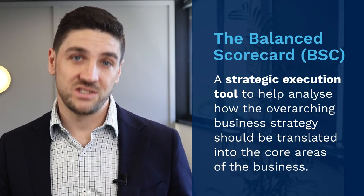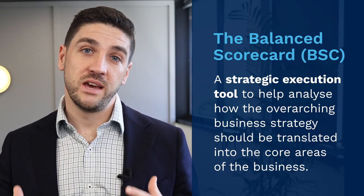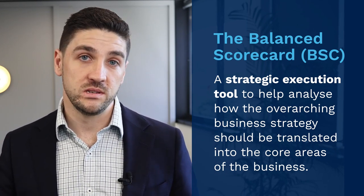The Balanced Scorecard, or BSC, is a strategic execution tool that helps businesses analyse how the overarching business strategy should be translated into the core perspectives or areas of the business. Typically, many finance professionals and business owners focus purely on traditional financial metrics to assess whether the business has been successful. This top-down approach is short-sighted because it only focuses on financial metrics that reflect events that have already occurred. The BSC takes a bottom-up approach which helps business owners assess the non-financial events or leading indicators that drive the financial outcomes in the business.